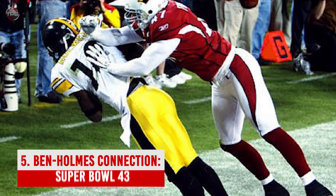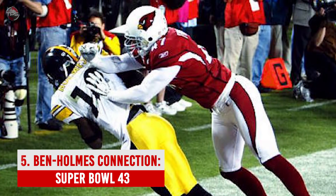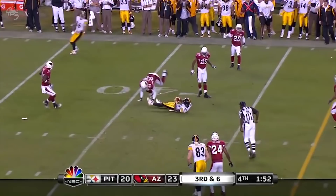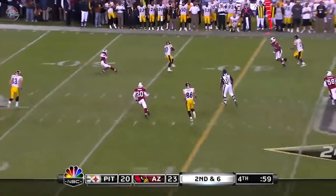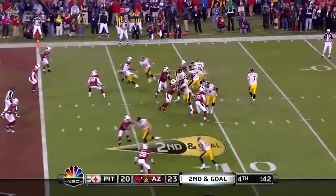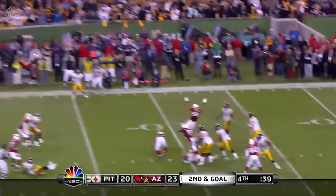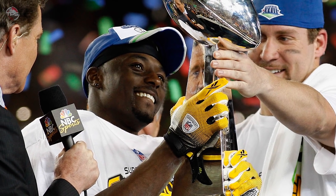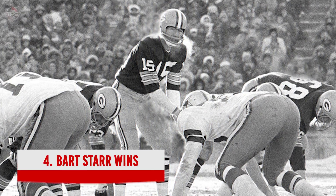Number 5: The Big Ben–Holmes Connection — Super Bowl 43. The Steelers were looking to become the first franchise to win six Super Bowls, and all they had to do was beat the Kurt Warner and Larry Fitzgerald-led Arizona Cardinals. A safety and two fourth-quarter touchdowns by Fitzgerald put Arizona up by three with two minutes and 37 seconds left. Big Ben Roethlisberger looked to Santonio Holmes on the drive as the Steelers marched into the Arizona red zone, capped off by Holmes's jaw-dropping tiptoe catch in the back of the end zone. The Steelers held on to win their sixth Super Bowl.